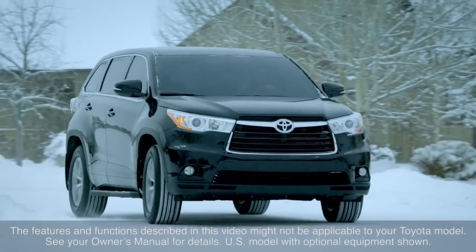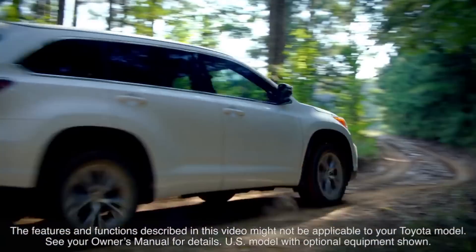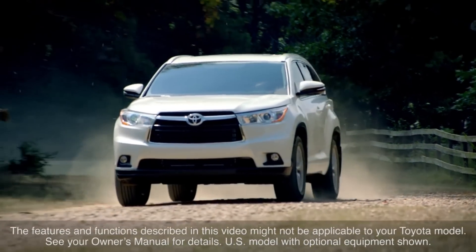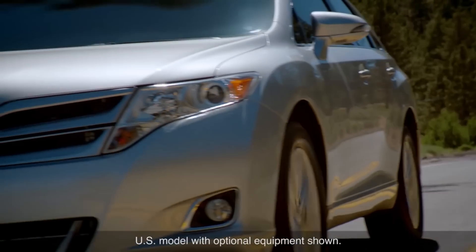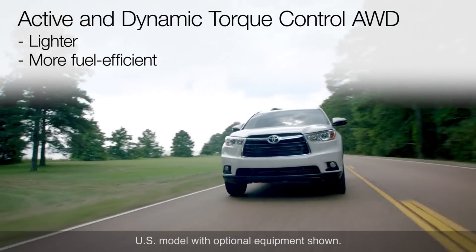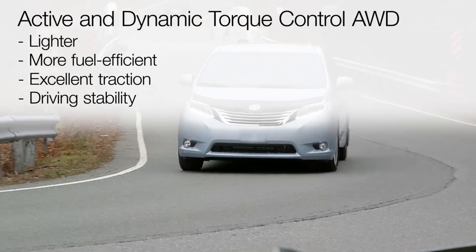Some Toyota vehicles are equipped with active or dynamic all-wheel drive systems which automatically control the distribution of torque or driving force to the front and rear wheels in response to the immediate driving conditions. The two systems are similar in most respects. Compared with conventional full-time all-wheel drive systems, they are lighter and more fuel efficient, offer excellent traction, and can cooperate with other vehicle systems to help ensure driving stability.